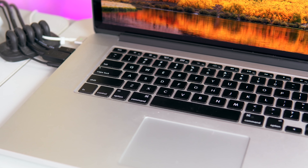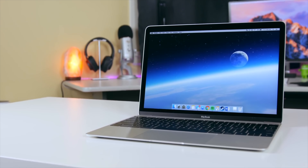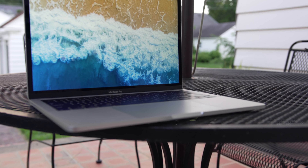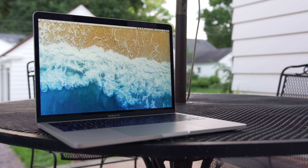Hey guys, this is Paul. For about the past year or so, I've been using two different MacBooks. I used my 15-inch 2015 MacBook Pro mostly at home — it's what I use to edit all of my videos — and then I used my 12-inch MacBook as my school device. But just a couple of weeks ago, I decided to sell both of them to buy my 2017 13-inch MacBook Pro with Touch Bar. The main reason I decided to switch was for simplicity.